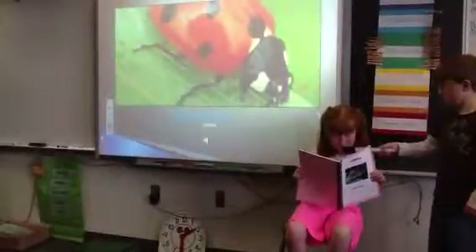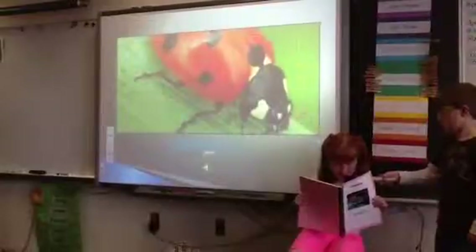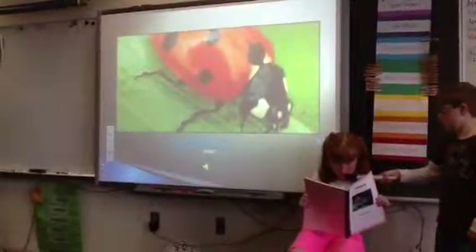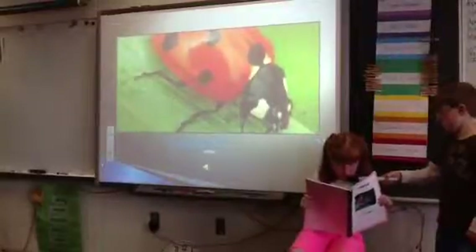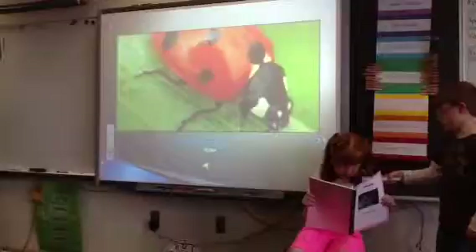Ladybugs have small heads. They have six legs. A ladybug is 1.2 centimeters. It has a large shell with spots.